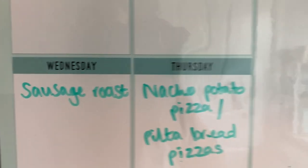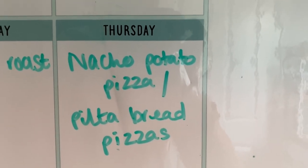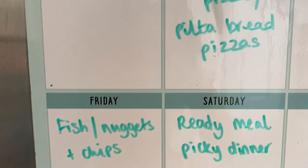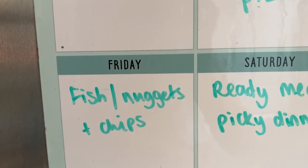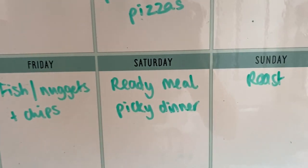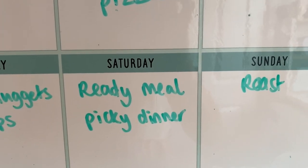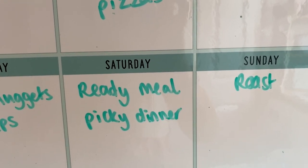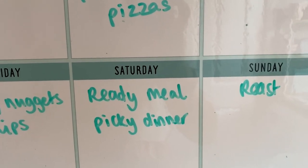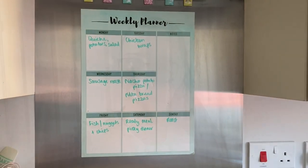Wednesday is sausage roast, with the corn sausages, roast potatoes, Yorkshire puddings, vegetables, and gravy. Thursday we're having nacho potato pizza for me and Dan — I did a 'what I eat in a day' video showing how I make it — and the kids will have pita bread pizzas. Friday is the cheese and leek fish bake, maybe with chips, and the kids will probably have nuggets and chips. Saturday Dan bought some ready meals from Iceland for us, and the kids will have a picky dinner — sausages, nuggets, or fish fingers with chips and a bit of salad. Then Sunday is roast dinner.